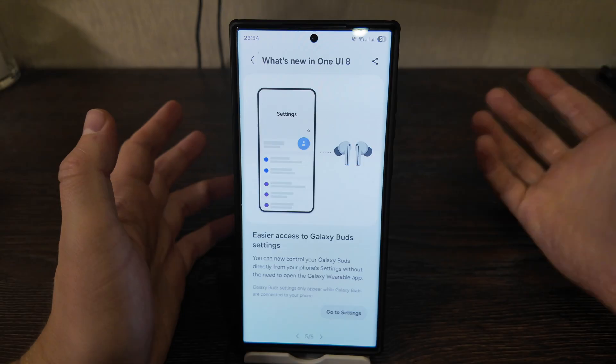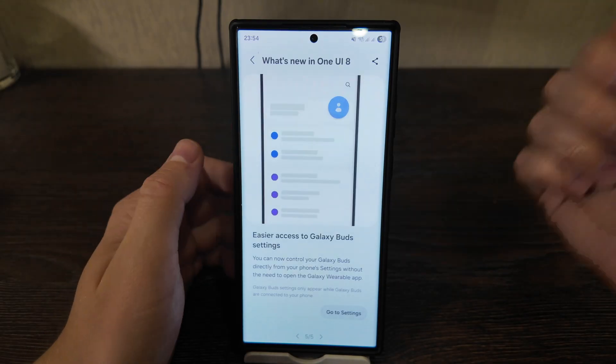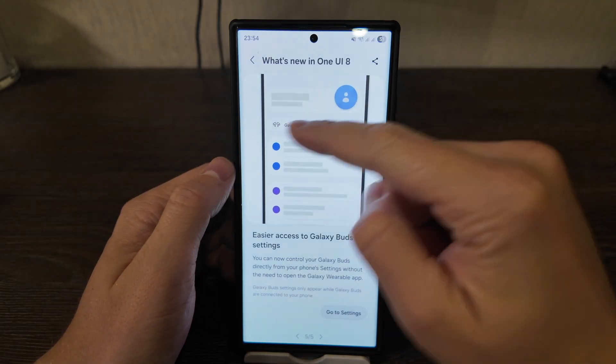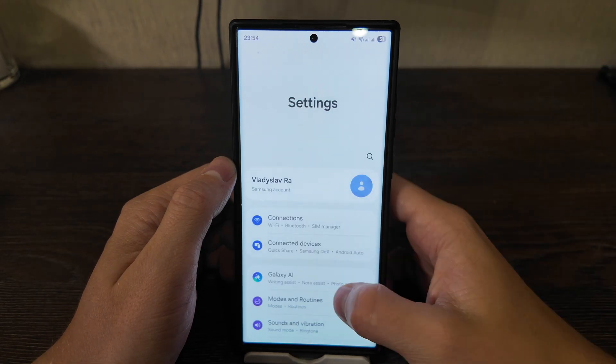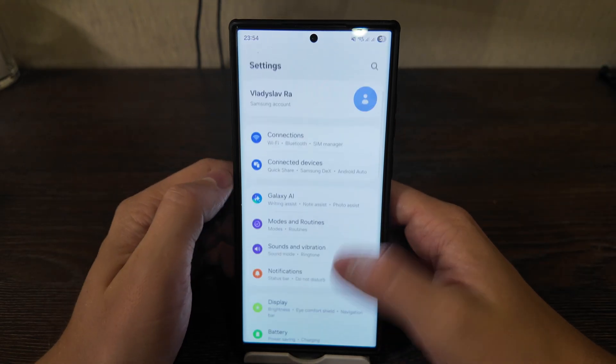Easier access to Galaxy Buds settings. I don't have Galaxy Buds right now but I'm planning to purchase them in the nearest future. In the settings you will have the option of managing the Buds, but it's not available for me at the moment.